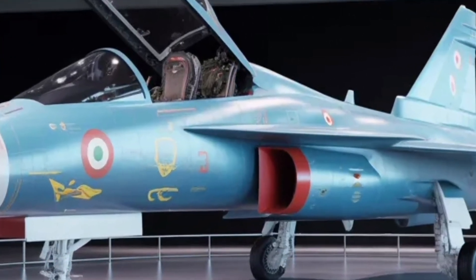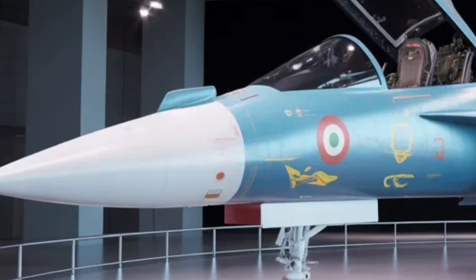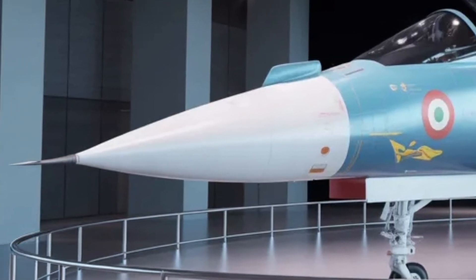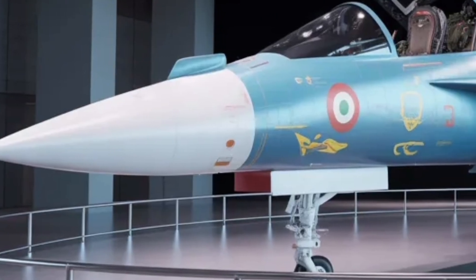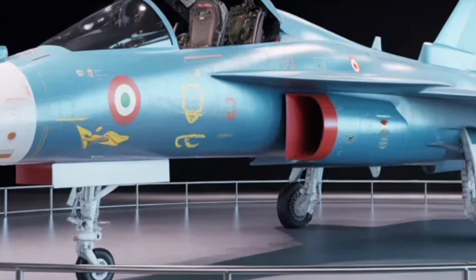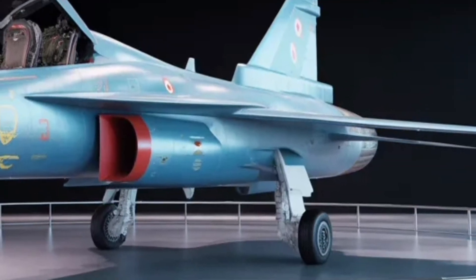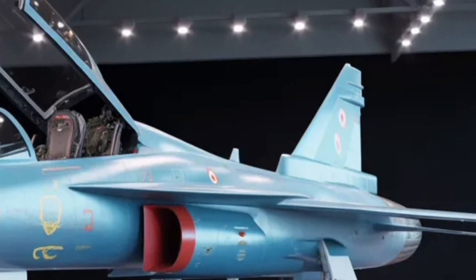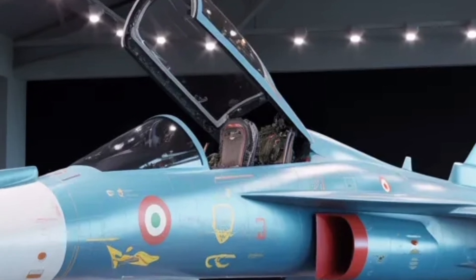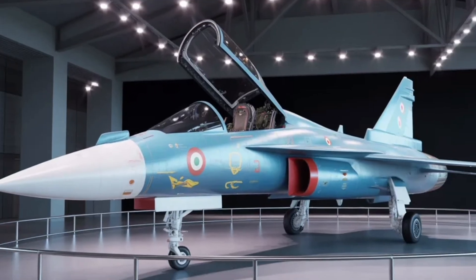The HAL Tejas MK2 2025 stands as a powerful symbol of what innovation, persistence, and engineering excellence can achieve. It bridges the gap between fourth-generation fighters and next-generation air dominance platforms, combining agility, intelligence, and adaptability. Every line, circuit, and code inside this aircraft tells a story of progress — a journey from dependency to independence, from imitation to innovation. As India prepares to introduce it into active service, one thing is clear: the Tejas MK2 isn't just an upgrade, it's a declaration that the future of aerial combat has a new contender ready to soar.